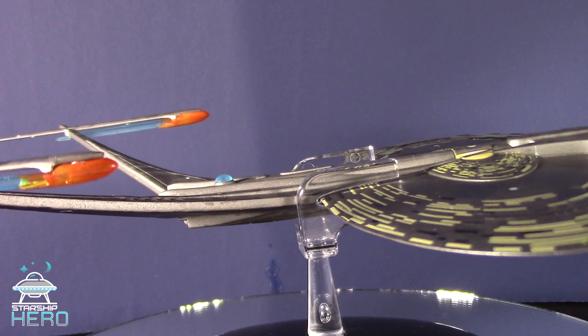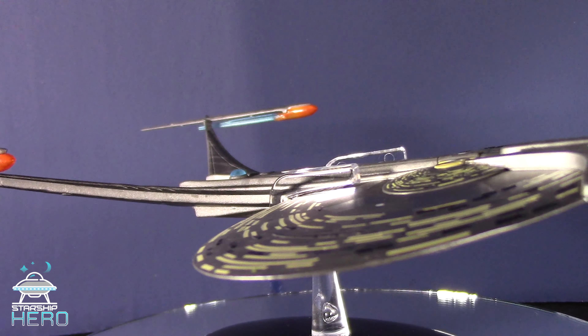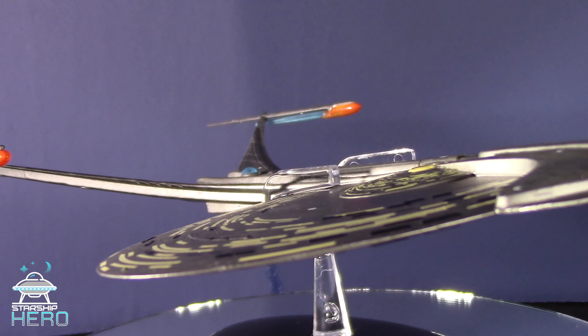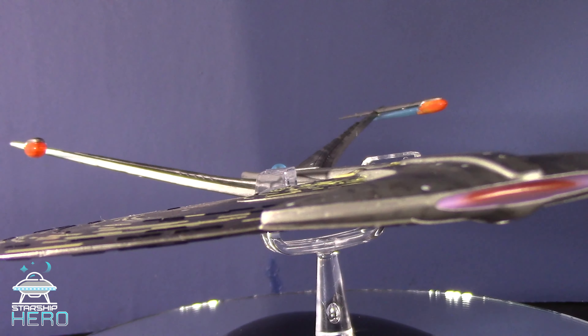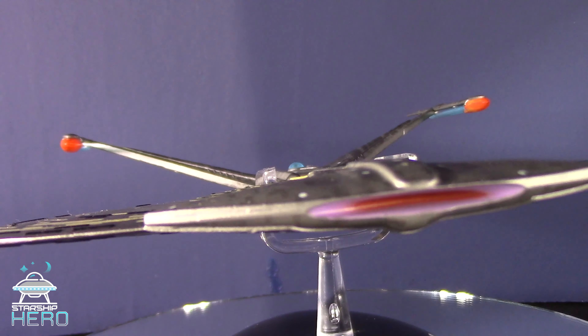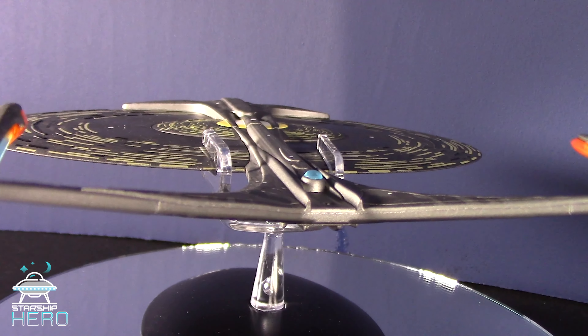The large windows covering the top and bottom of the saucer fit into Drexler's concept of what he called the 'impossible enterprise.' He played with the shape, size, and internal gravity, proposing that people could essentially be walking sideways within the hull.